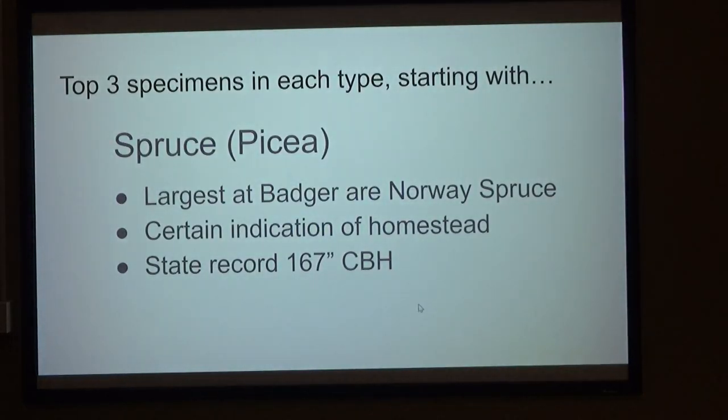Act two — the trees. Top three of each. This is spruce. The largest at Badger are Norway spruce — that means they're not native, they were planted. If you see a Norway spruce growing anywhere out there, you know there was a homestead, a church, or a school — without a doubt. The state record is 167 inches CBH.